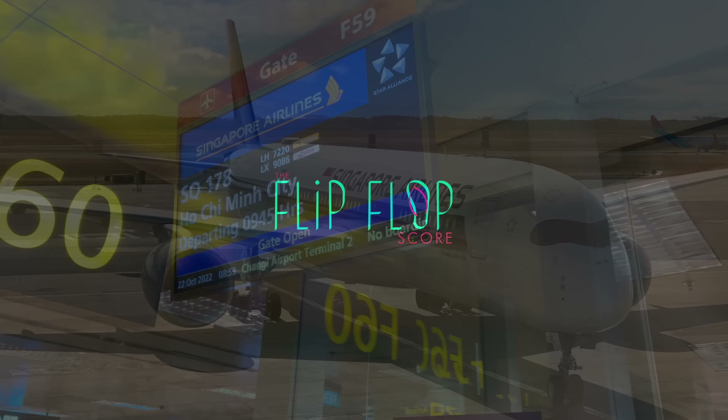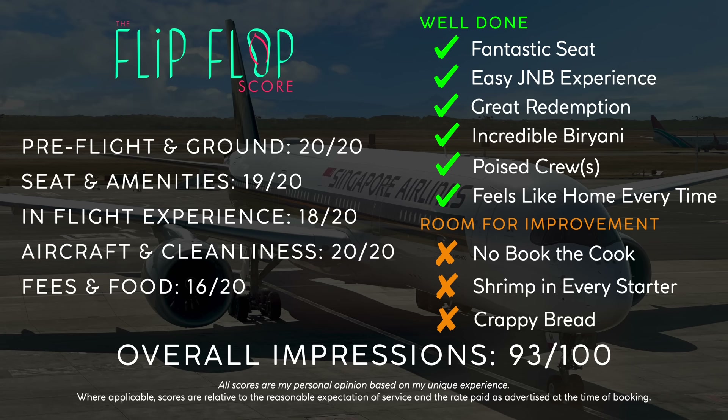Let's get into the score. Overall, it was a wonderful flight, with warm and poised service and a fantastic seat. The food service had its ups and downs, but overall the main components were really good. I'll see you next time on a 787-10 to Saigon.